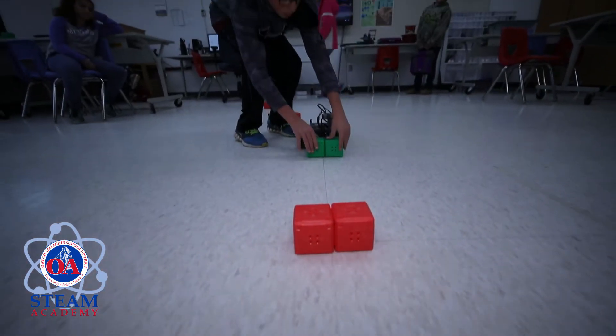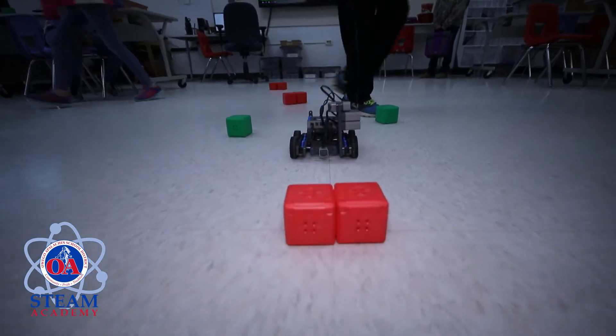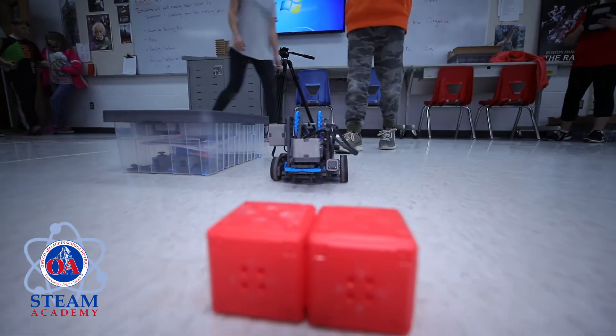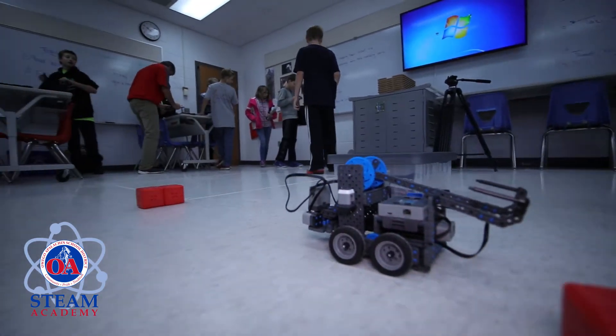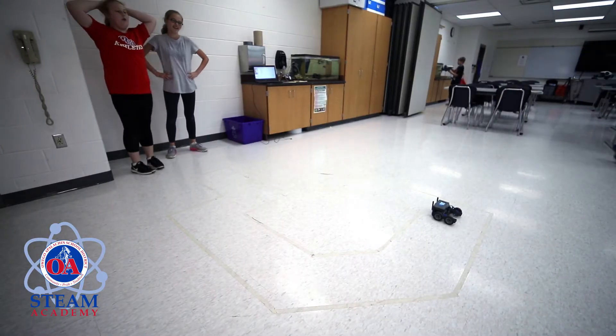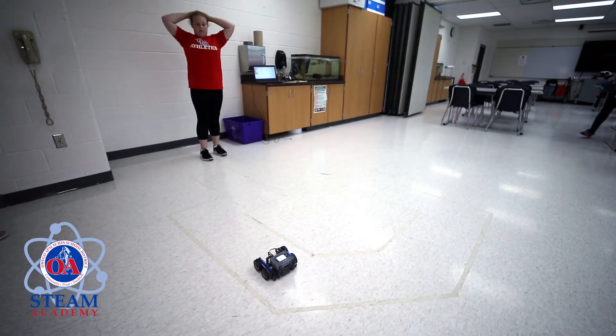From that point forward, the students are engaged in hands-on challenges throughout the marking period where they've built a robot and they're issued a challenge. Based on the rules and regulations of the challenge, they modify their robot, they program their robot, and they have many competitions within the classroom to demonstrate their understanding of each of the challenges.